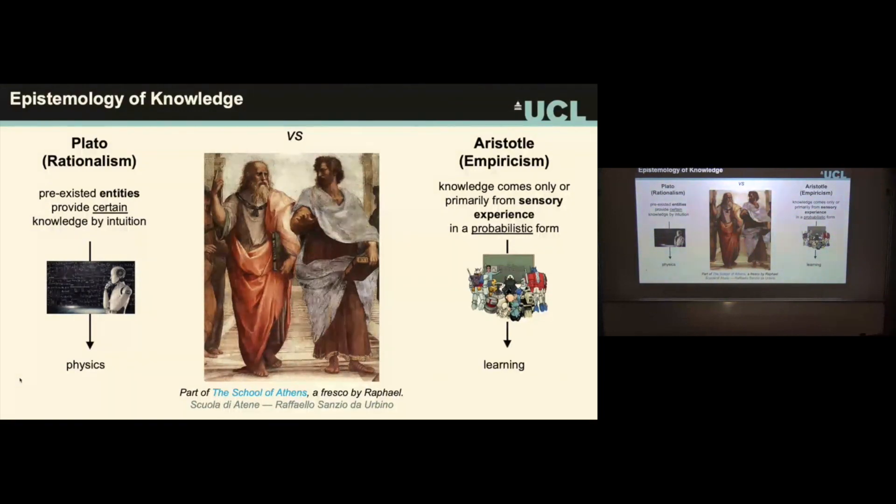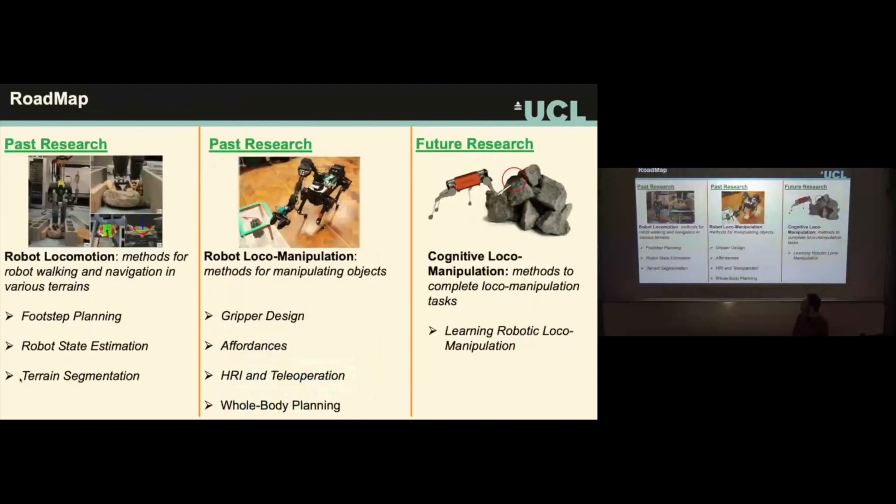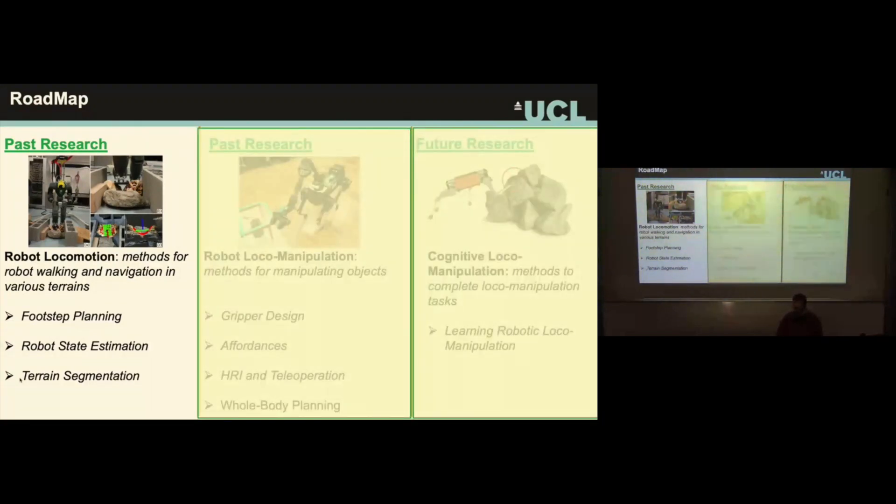The main question I'm trying to answer is: how can limbed robots gain the knowledge to operate in structured, complex, and uncertain environments? I think the answer is perceptual cognition for locomotion and manipulation. I'll reference the School of Athens fresco, showing Plato pointing up and Aristotle pointing down — representing two approaches: pre-existing knowledge versus knowledge from sensory experience. I believe in a mixture — you will not see pure learning or pure physical reasoning here, but a combination.